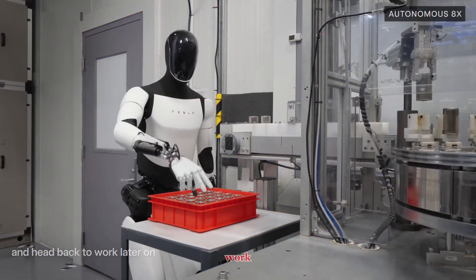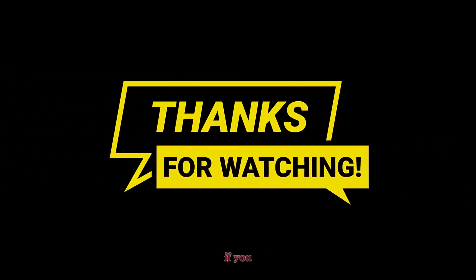Optimus may represent the most ambitious project Tesla has ever attempted. The question is not just whether the technology will get there, but how soon — and how it will change the way we live and work.